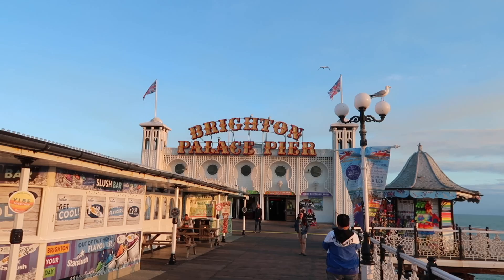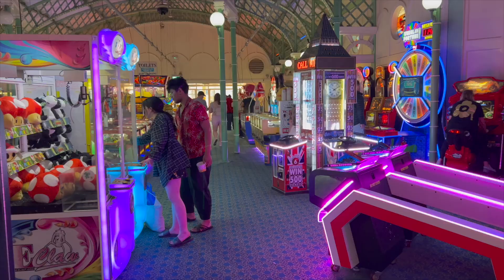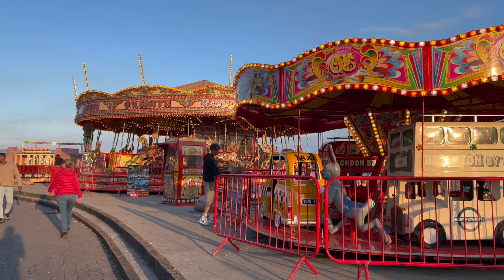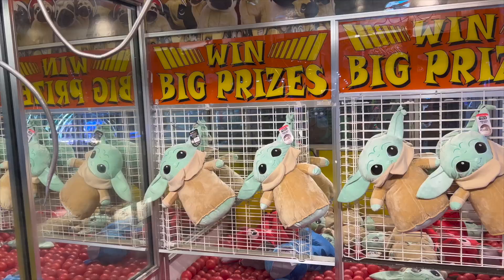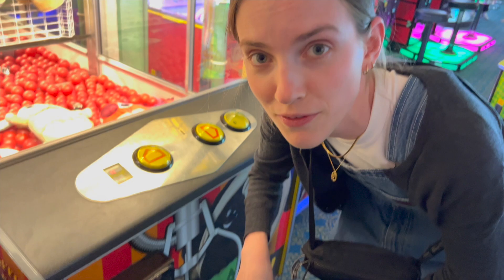After dinner we went to do the free activity, which you have to do if you're going to Brighton — it would be wrong not to. So we went to the pier. There's so much to explore and I just love going to a classic British seaside town and playing in the arcade. We got a cup of change, which can only mean one thing — we're on to a winner. 50p's going in!